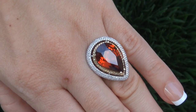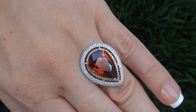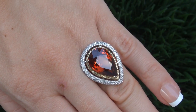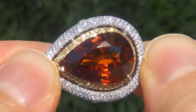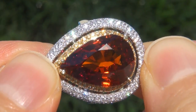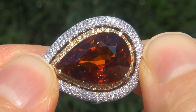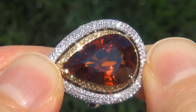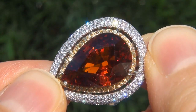At the request of our consignor, the immaculate showroom beauty must be sold immediately. Unheated and untreated natural spessartite garnets of this caliber are considered among the rarest of precious gemstones. Even more rare is to have the near flawless clarity, the giant size and the most sought after exotic vivid color.